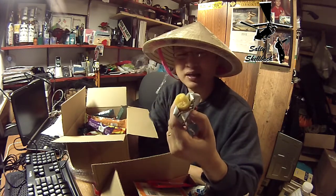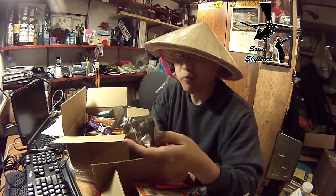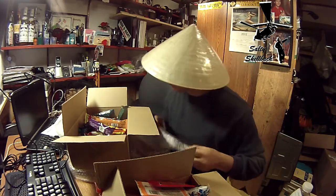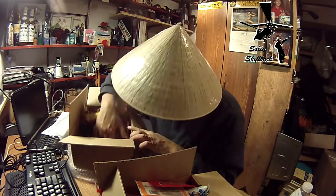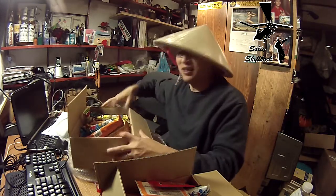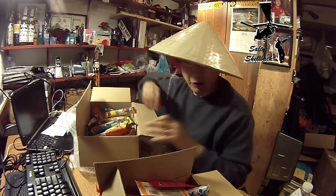Probably not gonna save this wrapper. It's good. I like it. Mmm. Wow, there's a lot of them in here. All right.